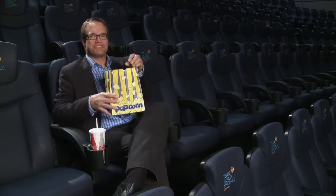Whether you're here for an educational film or a Hollywood blockbuster, enjoy the immersive experience that only IMAX can deliver. Thanks for coming and enjoy the show.